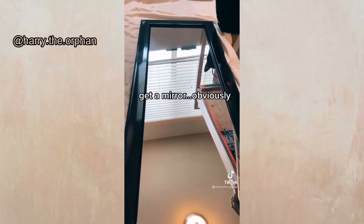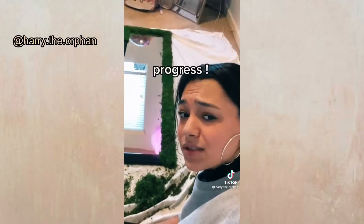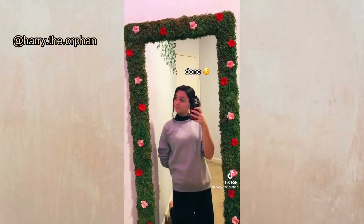Going back to mirrors briefly — this one is really cool. She's covering a mirror using faux moss from a craft store like Michael's and adding flowers. This is my favorite DIY mirror I've seen done. It doesn't look cheap or fake; it's executed really well. I'm giving this a 9 out of 10. Now let's talk about flower walls.